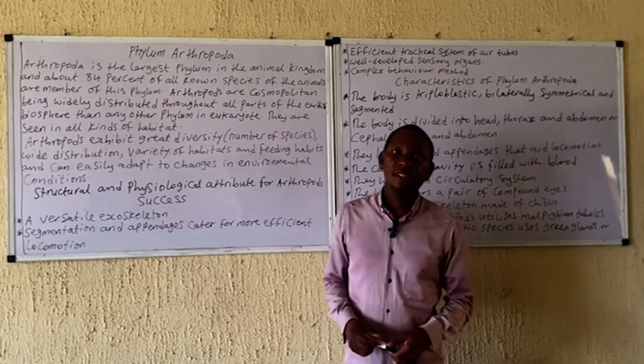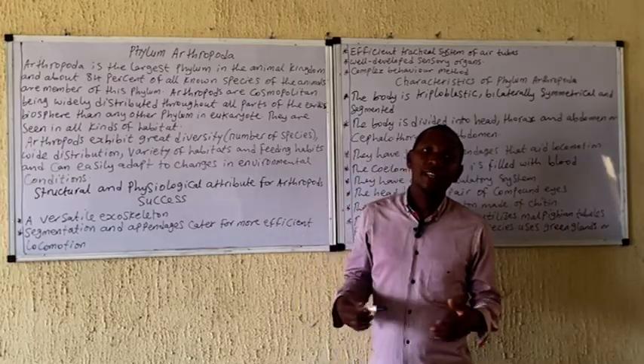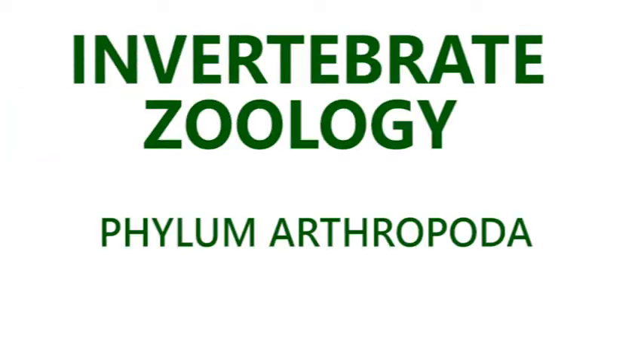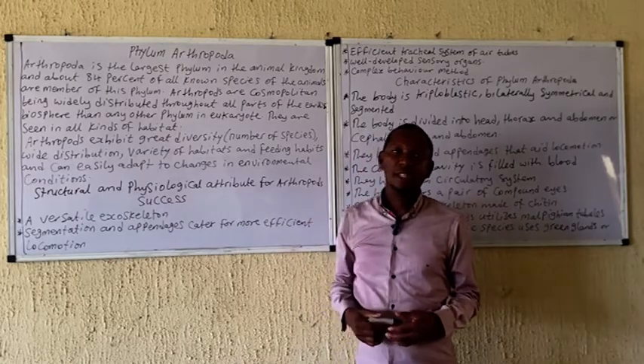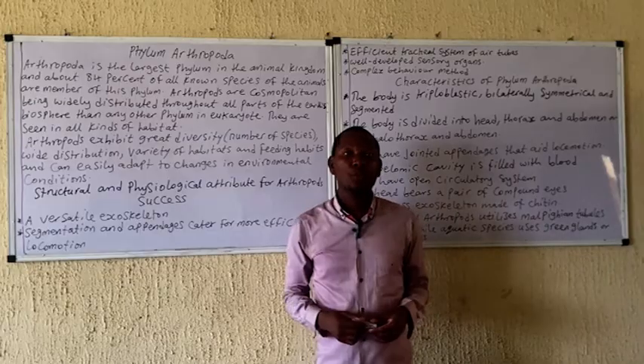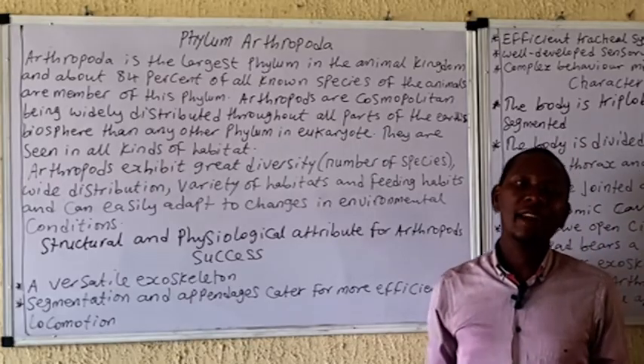Welcome to Biology Assets. In today's class I will continue my teachings on my inventory great series on the phylum Arthropoda. If you are new to this channel, please kindly press the subscribe button and click on the notifications so that you get notified whenever I post a new video.